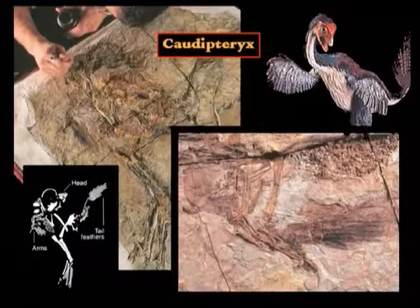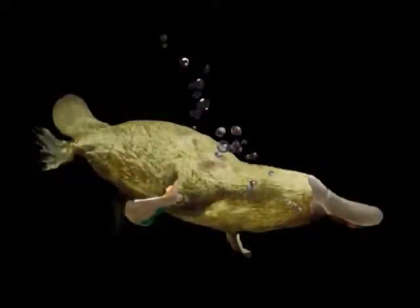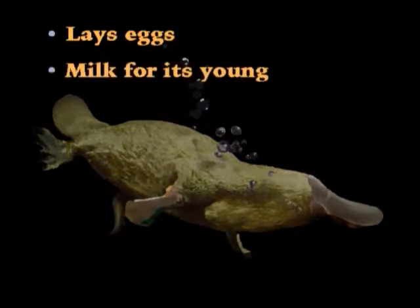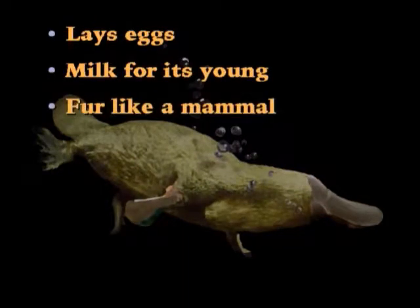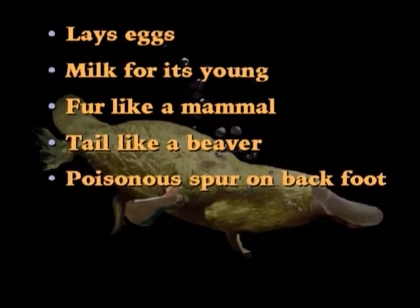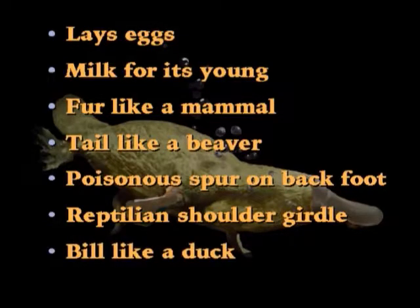What if there is a creature that has both reptile and bird characteristics? Think about the platypus — this crazy creature lays eggs but has milk for its young. It has fur like a mammal, a tail like a beaver, a poisonous spur on the back foot, a reptilian shoulder girdle, and then there's that duckbill.